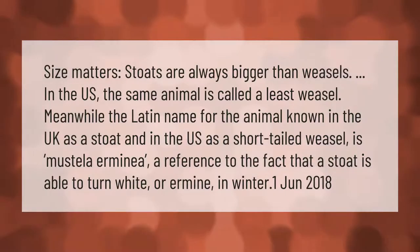Size matters. Stoats are always bigger than weasels. In the US, the same animal is called a least weasel. The Latin name for the animal known in the UK as a stoat and in the US as a short-tailed weasel is Mustella armonia, a reference to the fact that a stoat is able to turn white, or ermine, in winter.